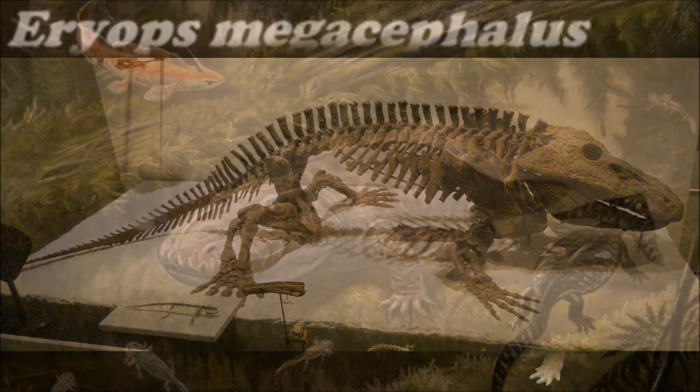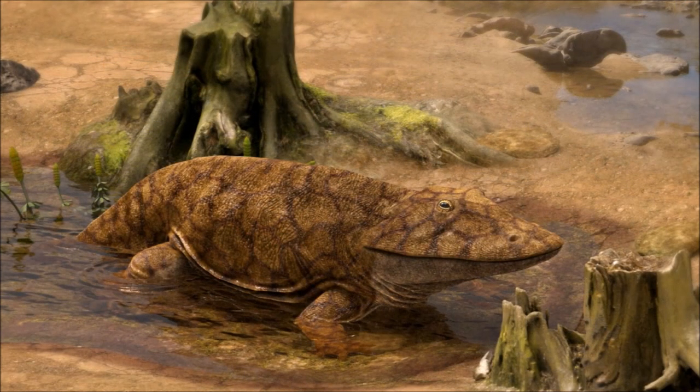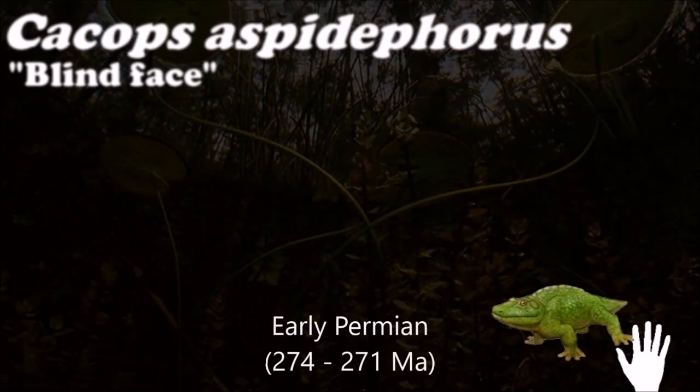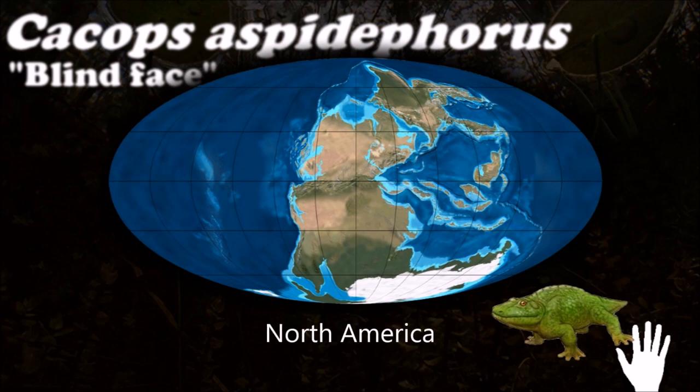Its anatomy suggests it was a poor swimmer. This period was a time of plant and insect diversification, and Cacops may have fed on insects. It is believed that they hunted at night to avoid the larger predators.